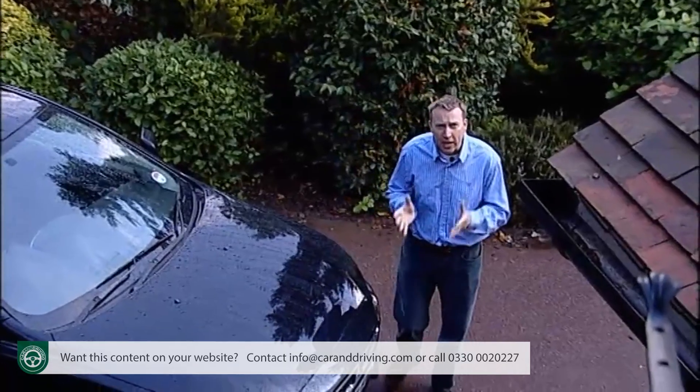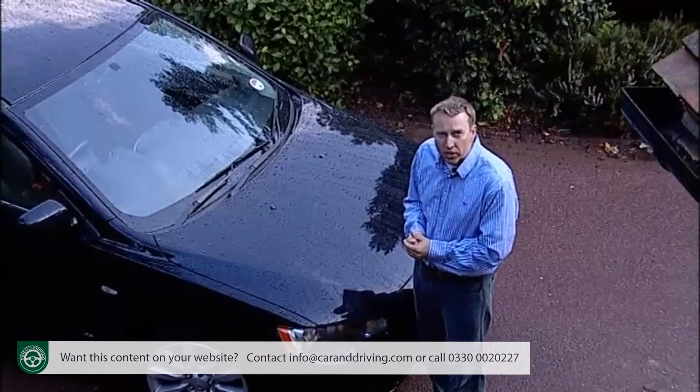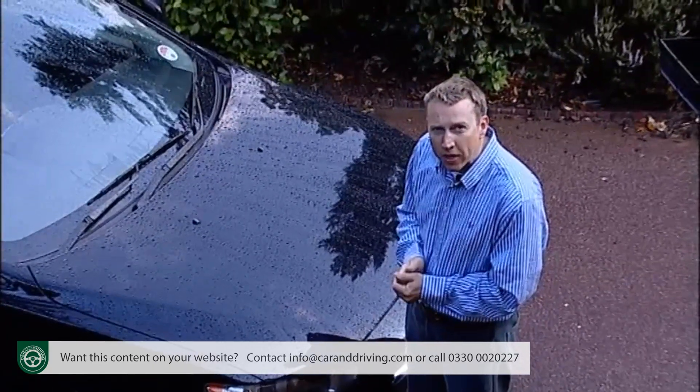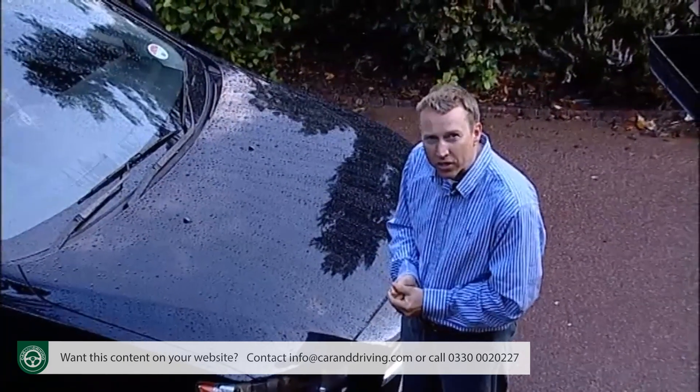Mitsubishi has kept the keen pricing common to older but forgettable versions of this car and improved interior quality, drivability and styling. You may not be driving an Evo at the wheel of one of these, but you're still getting a good car at a cracking price.